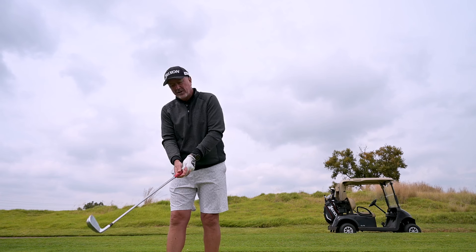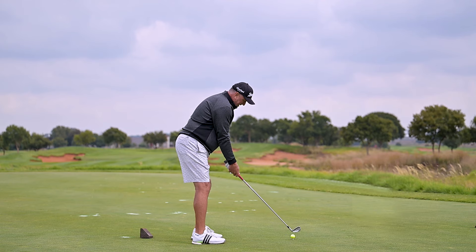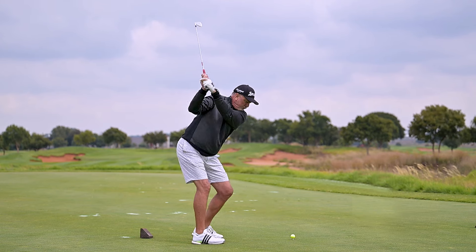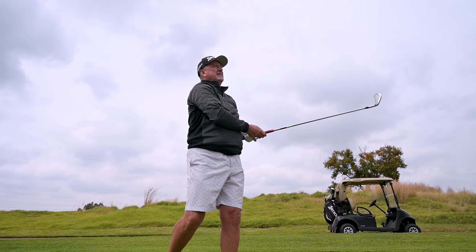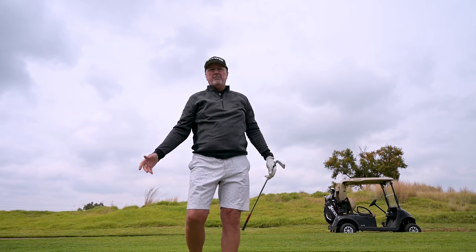So five iron is the choice of club. Just a nice smooth swing — let it ride a little bit on the wind. That's looking pretty good. Perfect.